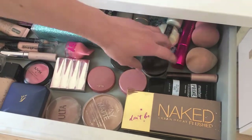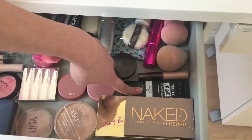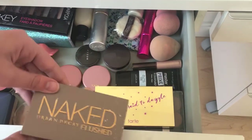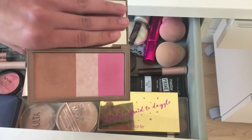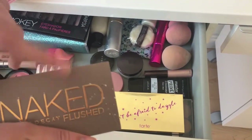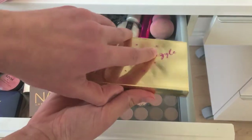My favorite blushes are the two Tarte Amazonian Clay ones — I have one in Unstoppable and one in Party. Then I have my favorite powder, the Rimmel London Stay Matte powder. You can see I've already hit the pan — I just love this, it's the only powder I really use. I've also got my Becca Opal highlighter, some Laura Mercier translucent setting powder, a Master Prime primer from Maybelline, and face palettes including the Naked Urban Decay Flush palette with bronzer, highlight, and blush.